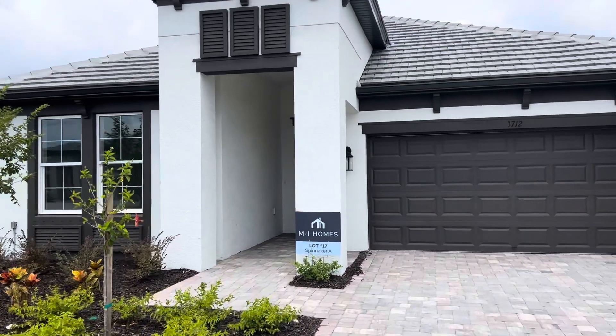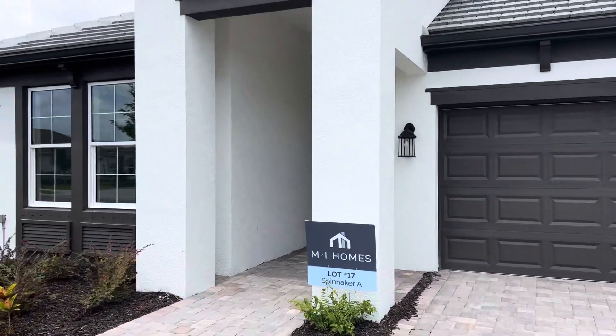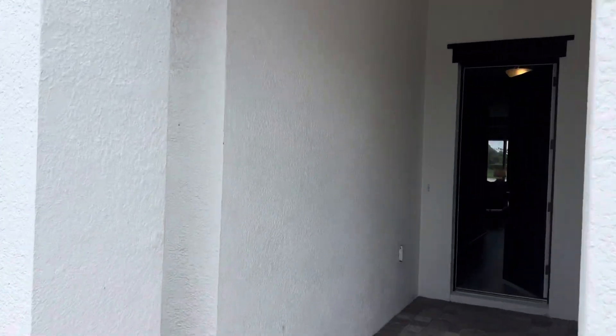I don't know if anyone's looking for a smoking deal, but this home right here — $524,000.